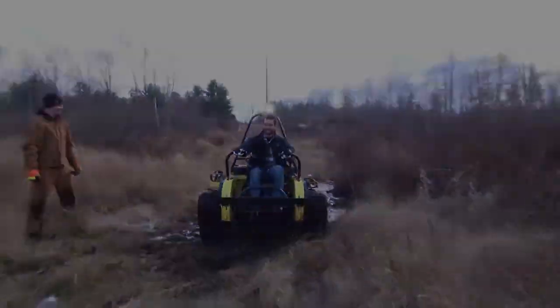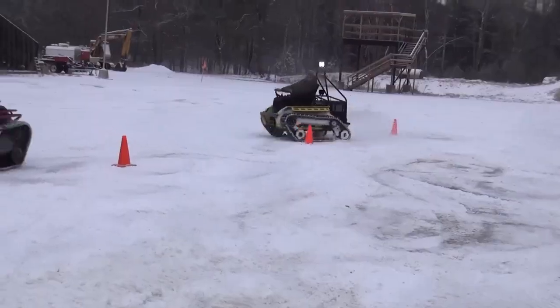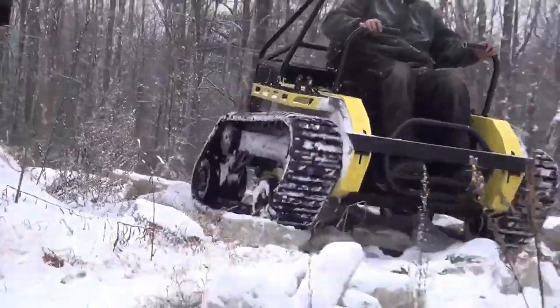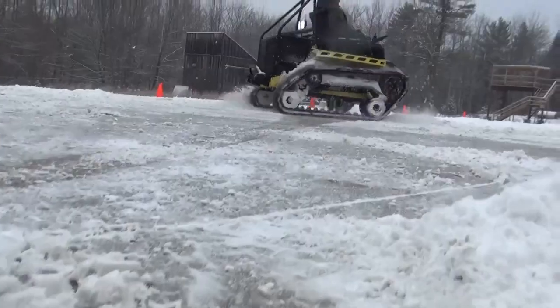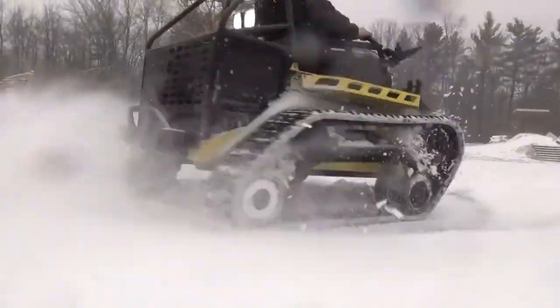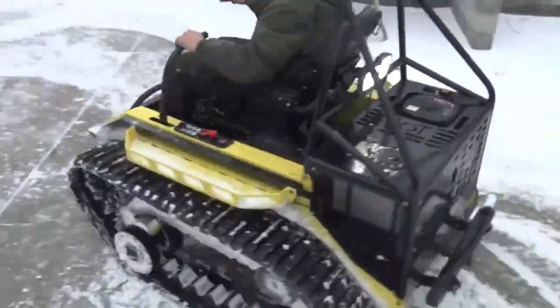Its user-friendly design makes it easy to operate, giving wheelchair users the freedom to enjoy nature without limitations. This vehicle represents inclusivity in outdoor activities, encouraging individuals to embrace their adventurous spirit. With the RipChair 3.0, everyone can partake in the excitement of outdoor exploration, making it a groundbreaking solution for accessibility in off-road environments.